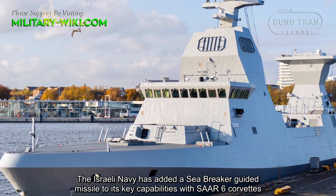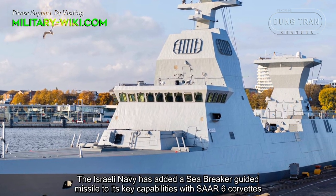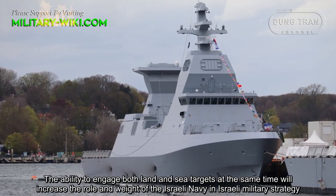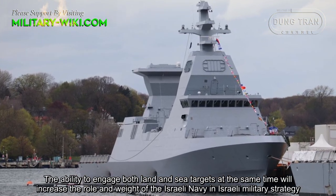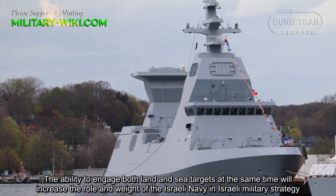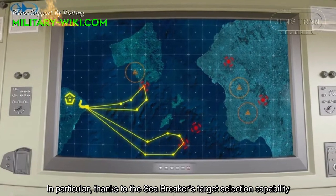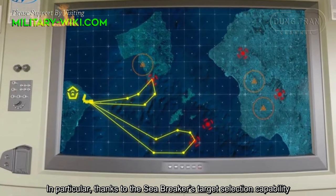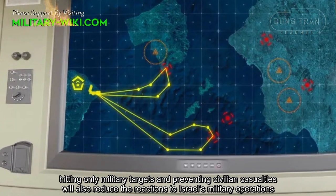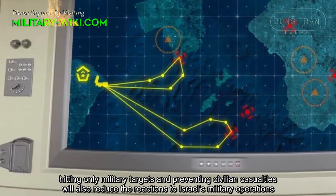The Israeli Navy has added the Sea Breaker guided missile to its key capabilities with the Sa'ar 6 corvette. The ability to engage both land and sea targets simultaneously will increase the role and weight of the Israeli Navy in Israeli military strategy. In particular, thanks to the Sea Breaker's target selection capability, hitting military targets precisely and preventing civilian casualties will also reduce international reactions to Israel's military operations.